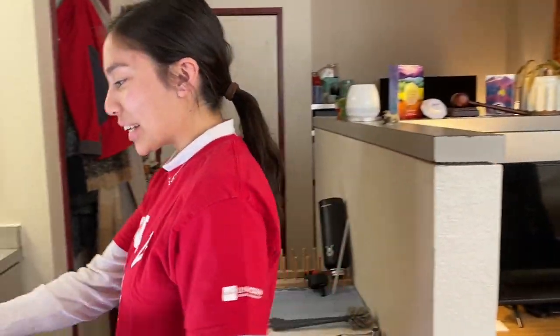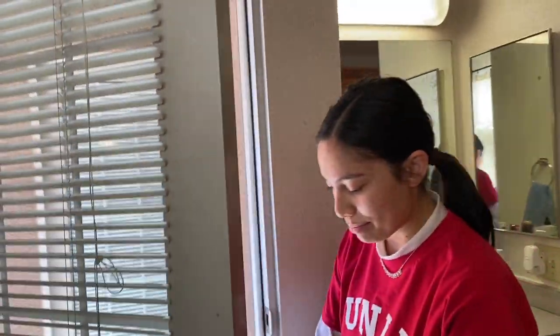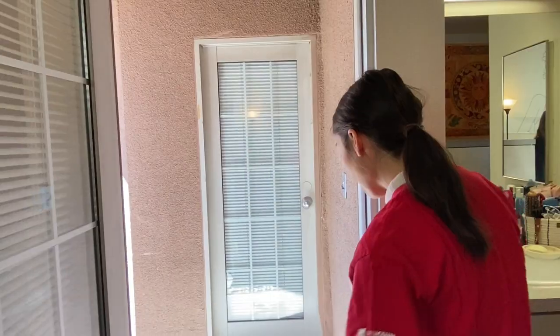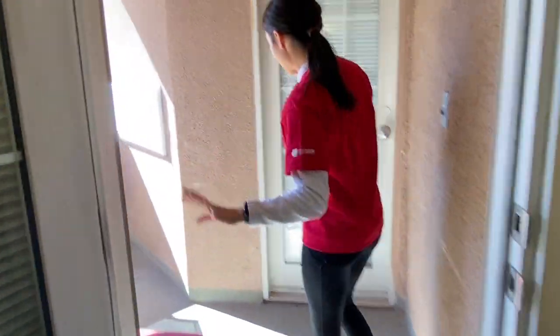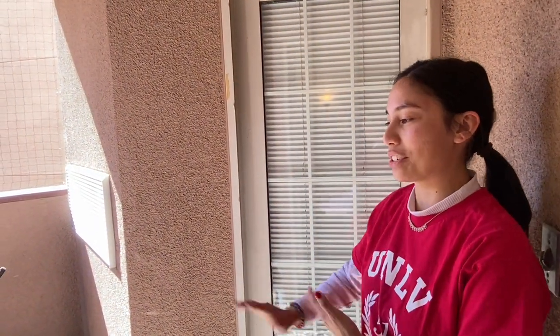Over here is the balcony. We can go ahead and check it out. I have all my backpack stuff on the go. But if you step over here, again it's another shared space with your suite mate. But I like to put some black chairs and it's really nice out today — really nice to just sit and relax, have some coffee or tea, do some homework.